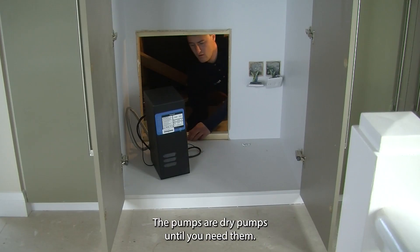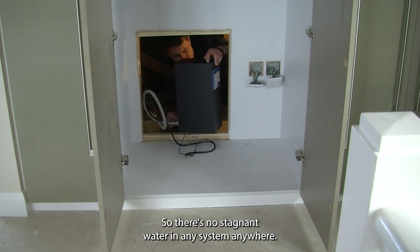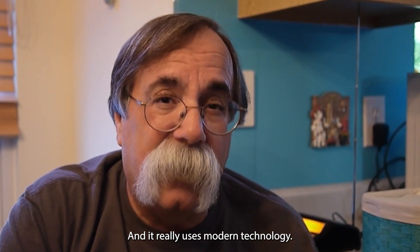The pumps are dry pumps until you need them, so there's no stagnant water in any system anywhere. And it really uses modern technology.